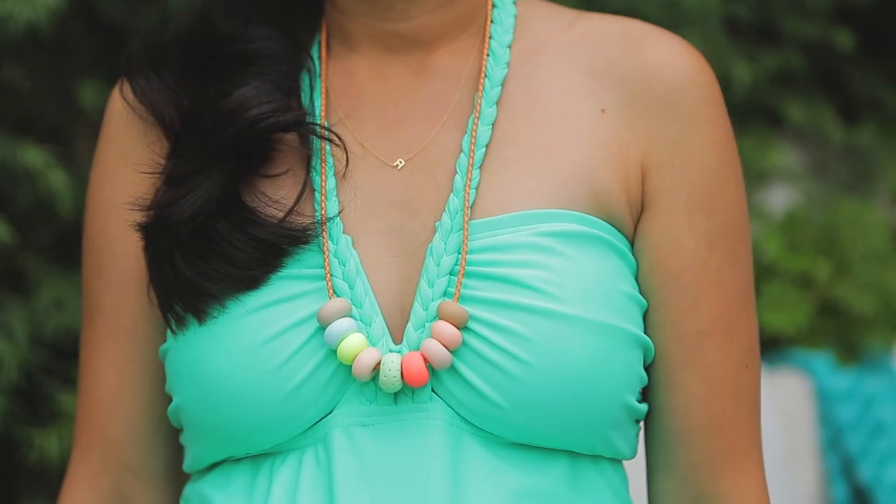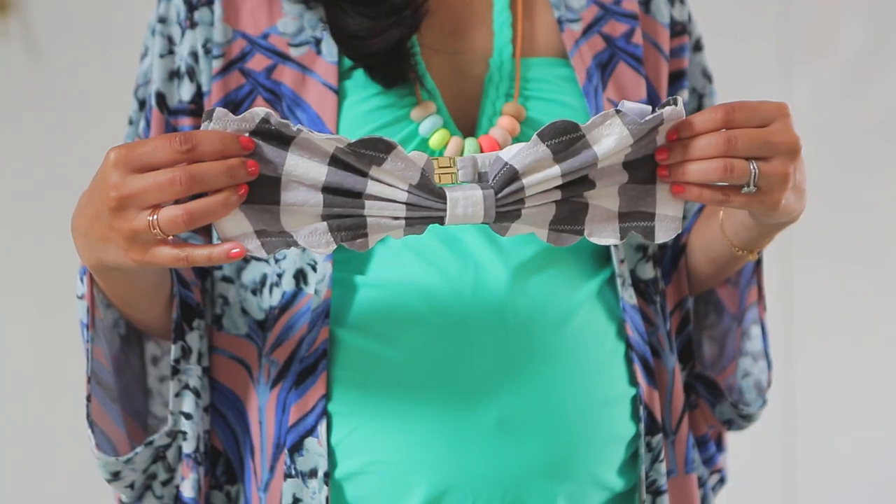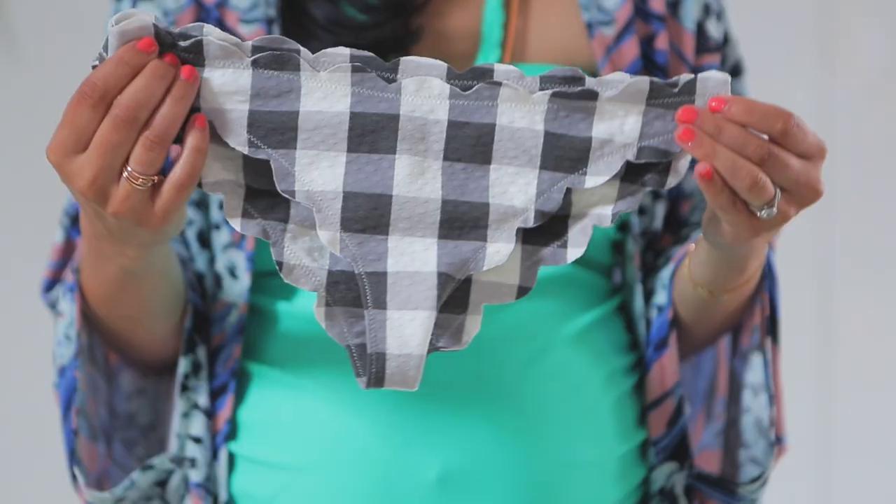There are a couple ways to go when it comes to rocking a bathing suit with a bump. If you feel comfortable showing that belly, you can wear a suit you already have and maximize your current bikini. In most cases, both the bottoms and tops will still fit.